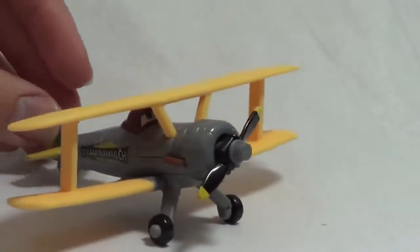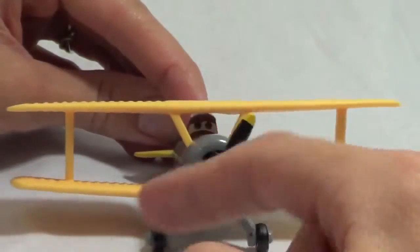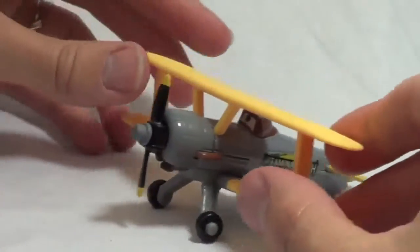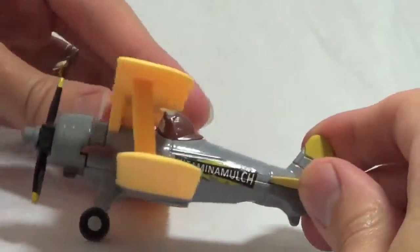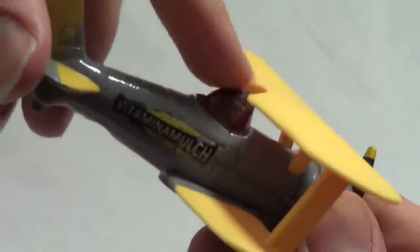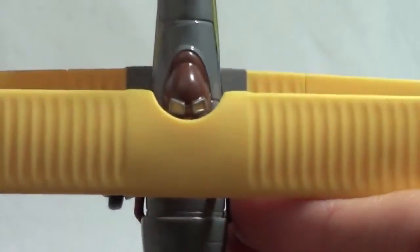This airplane is Leadbottom. He is also a crop duster. His propeller spins but not as easily as some of the other diecast planes. One cool thing about him is that on his head it looks like he's wearing a flying helmet — one of those old leather ones — and he even has goggles on top. It's a little hard to see but I think it's a very nice feature.